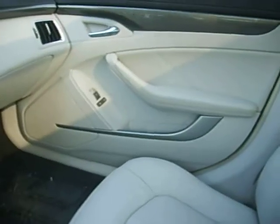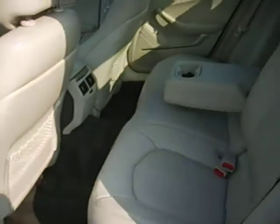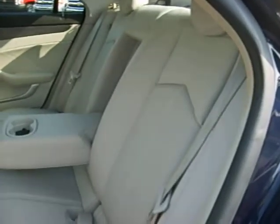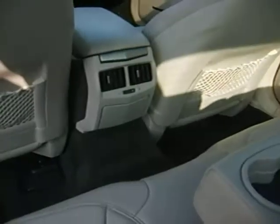As you can see, this vehicle was kept up real nice. It has a dual panel sunroof. The back seat's got plenty of leg room, the leather's in great shape, and there are also vents for your rear passengers as well.